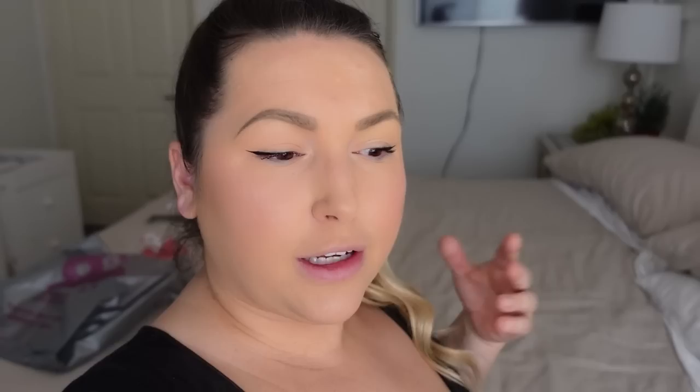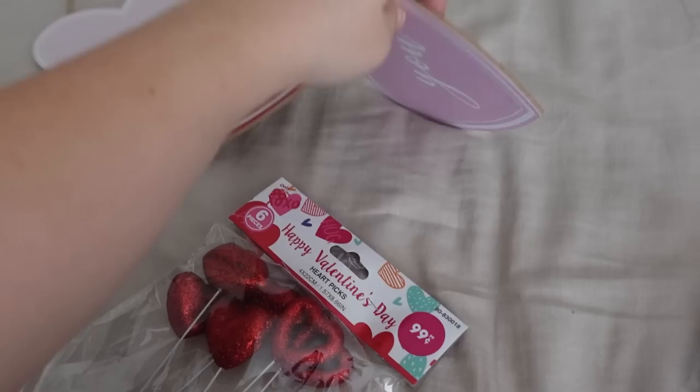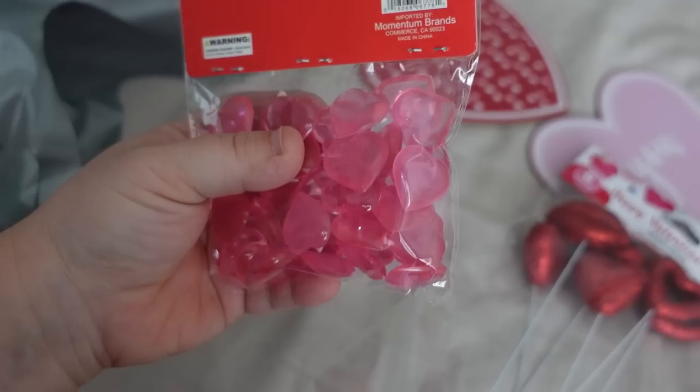I got a few things from the 99-cent store. I got this rose bouquet — it's not the best looking but I think it'll look cute in pictures, so I'm going to disassemble it and use it as a blurred-out background. I also got a really cute sign that I'll use for background, some Valentine's Day heart picks I'll probably sprinkle around, and little plastic heart shapes to sprinkle around for extra mood.